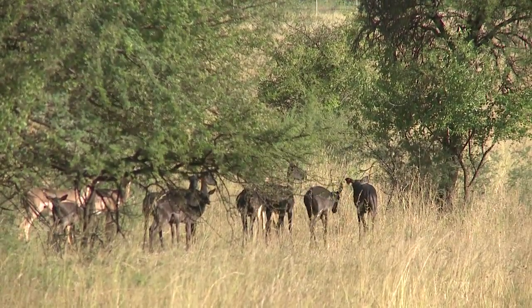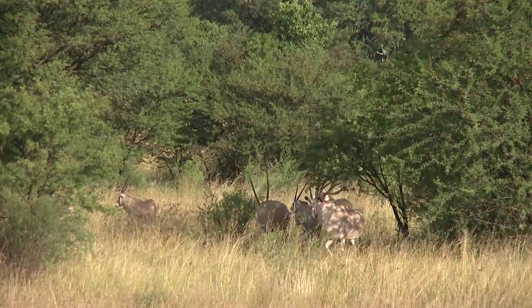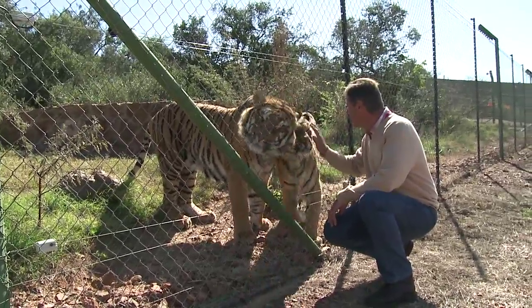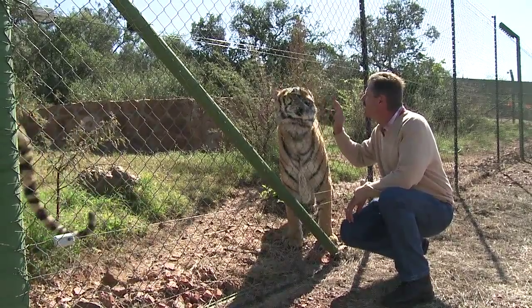We do a total analysis at the beginning of the year to ascertain which species we will be able to put on the market that year and we market them as such. Any surplus animals we offer to the hunting fraternity. The challenge we find with our predators is the marketing of them within South African borders, as not all provinces allow predators in those areas. But we are overcoming this challenge by networking and offering our animals to the overseas market.